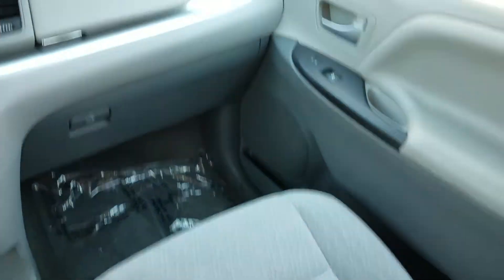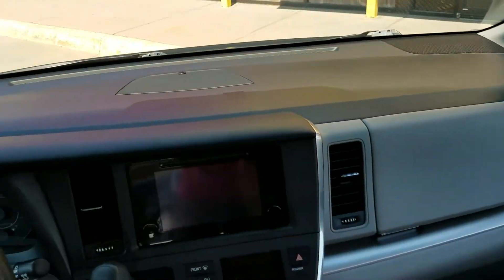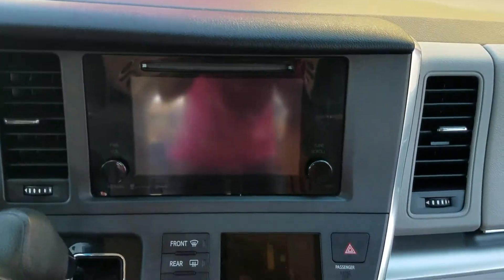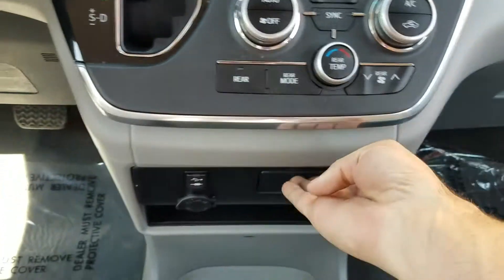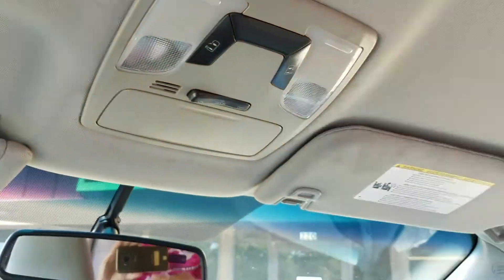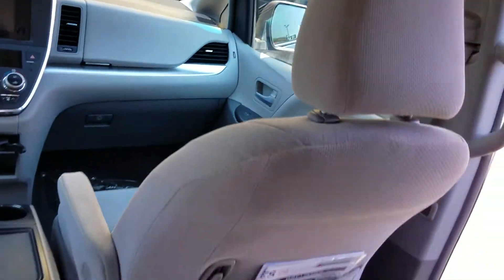There are your rear air controls, a real nice center console, and the dash is in great shape — no cracks or holes. You've got your steering wheel controls to keep your eyes on the road, a backup camera, dual climate control, rear air, and plenty of plugins for all your electronics.